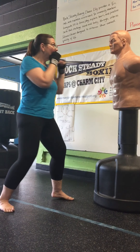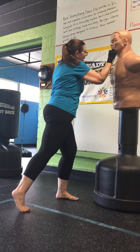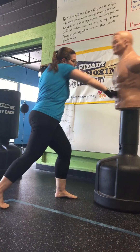To the head first, with a jab, cross, hook, hook, cut, cut, hook, hook, cut, cut, jab, cross.